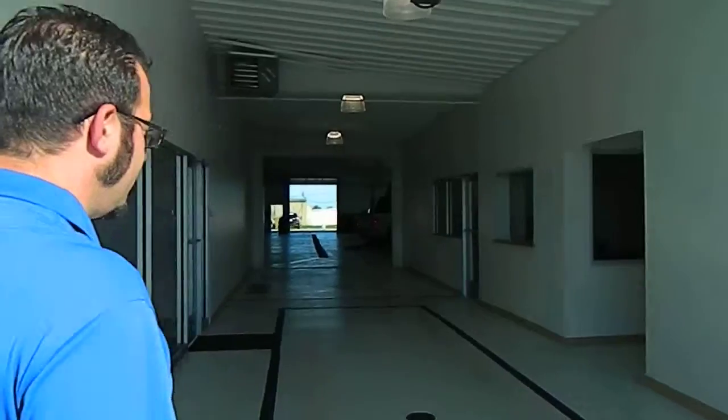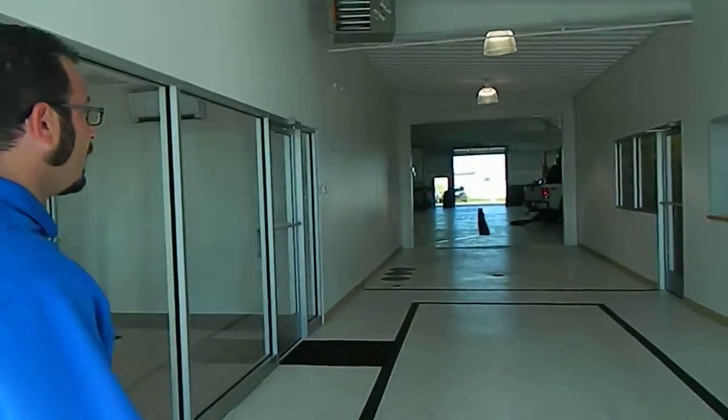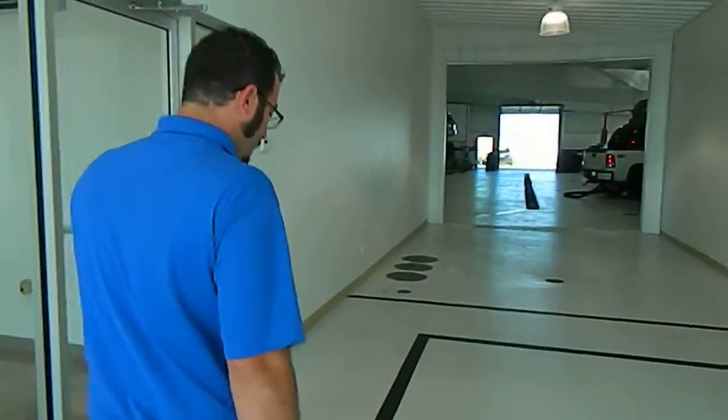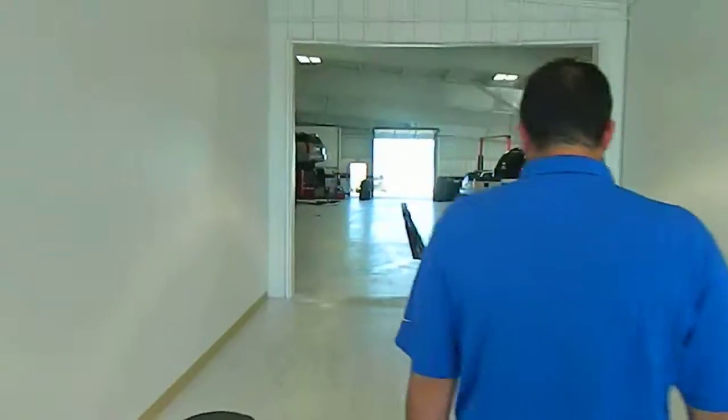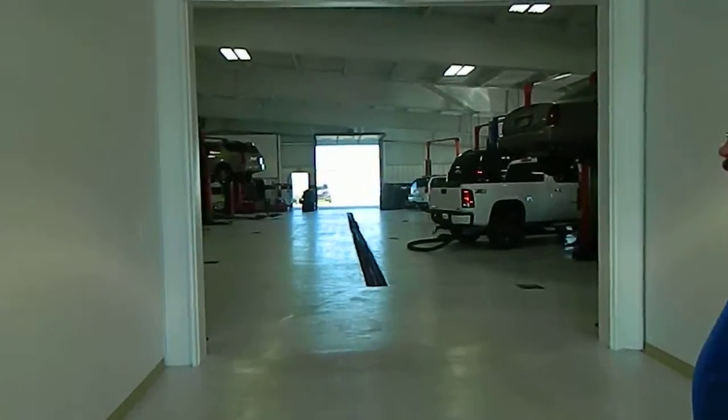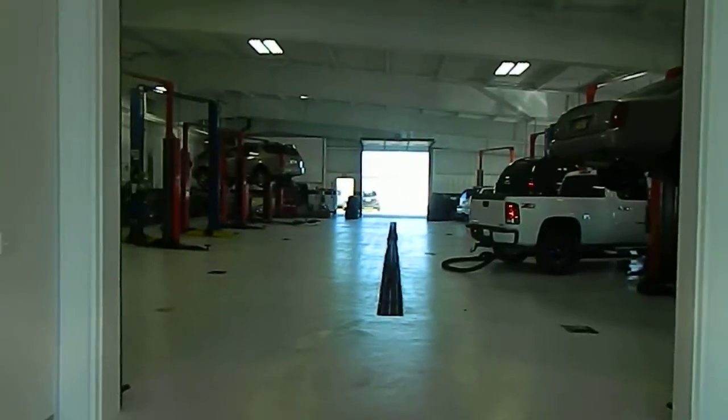This is our service lane here, where you can pull your cars right in. We do have eight certified technicians back here.